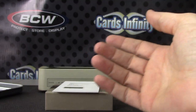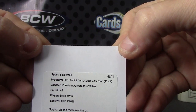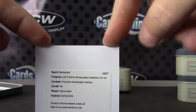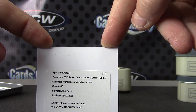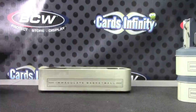Greg Monroe. And we'll end on the premium version — that's the jumbo patch autograph of Steve Nash. Okay, and that'll do it. Pretty cool stuff. I'll get this on the way, Doris — thanks as always.